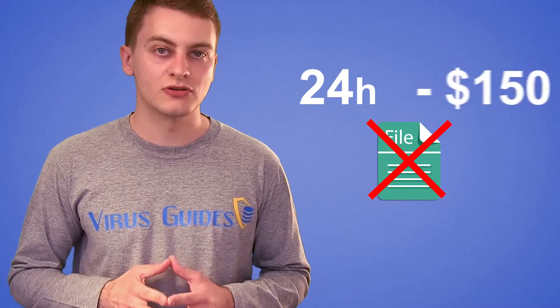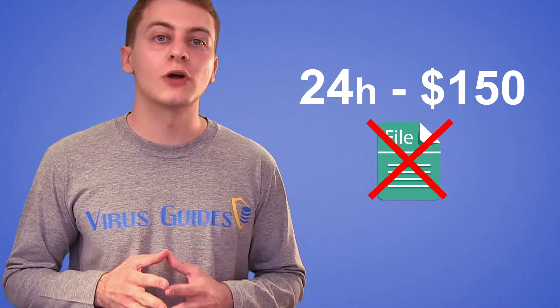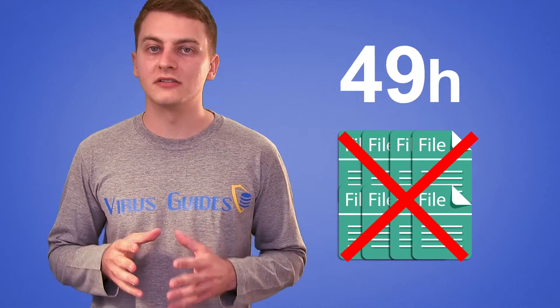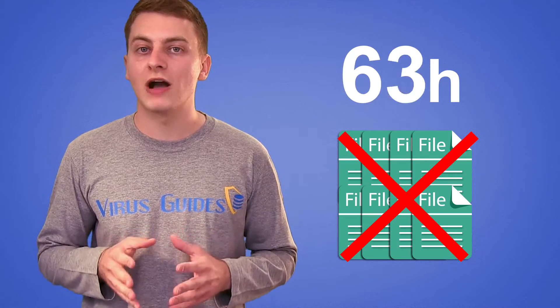This is a ransomware named after the movie, and unfortunately the concept of action also imitates the movie. As soon as you get infected, you have 24 hours to pay $150 US dollars in bitcoins, while the ransomware will delete one file every hour. After 24 hours, the timer resets, the ransom price goes up, and more files per hour are deleted.